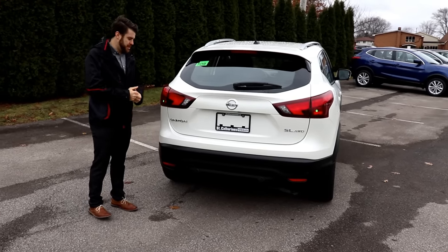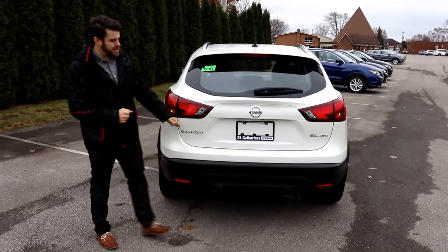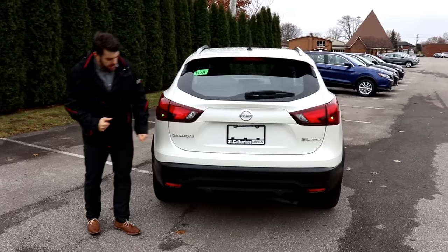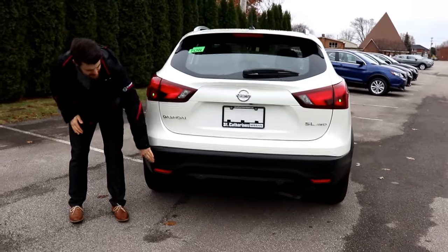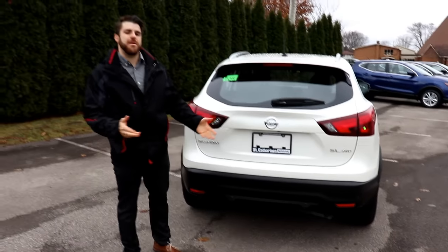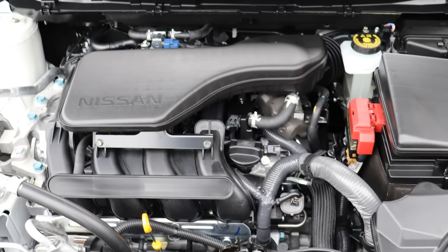The rear of the Qashqai is pretty similar to last year's model. The boomerang-style tail lights are present, with Qashqai and SL all-wheel drive badging in chrome. There are four rear sensors down below to assist when parking and to support the 360-degree camera system.